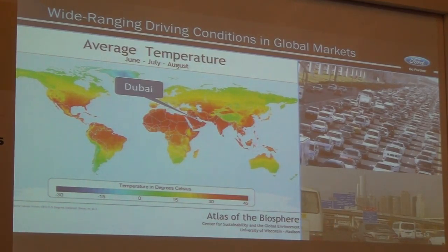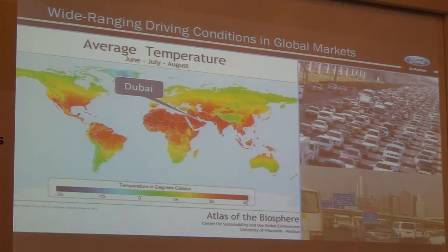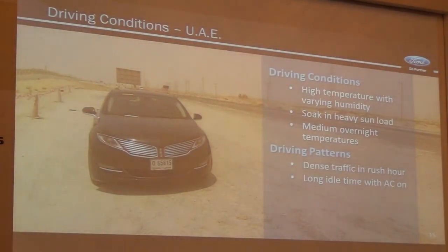Hybrids, plug-in hybrids, and battery electric vehicles all make use of batteries, and we operate them in an environment that is not necessarily friendly for the cell chemistry. Here in the UAE, we have high temperatures with varying humidity, which impacts the AC system of the vehicle. Vehicles often operate after being parked for a long period in full sun load — interior temperatures can reach 70 degrees Celsius or higher — and the battery is also impacted by that. So we need to very carefully manage the temperature of the battery.